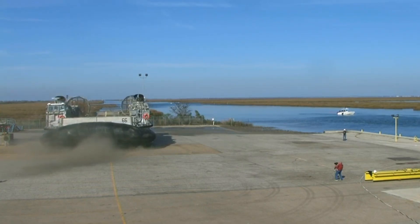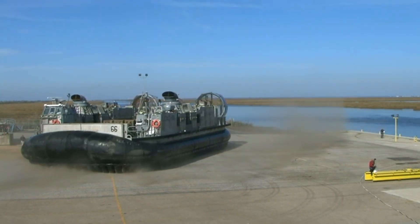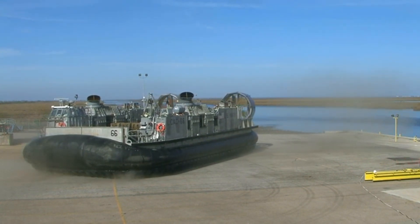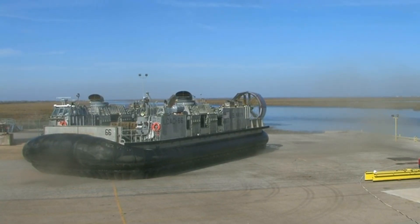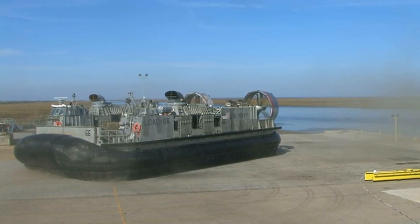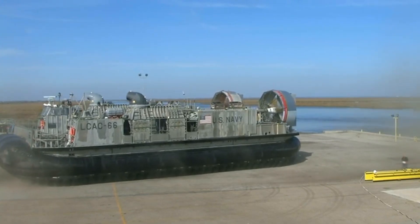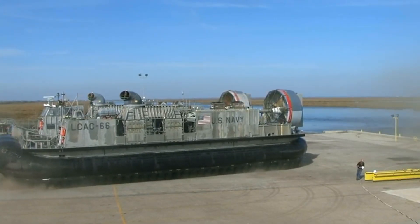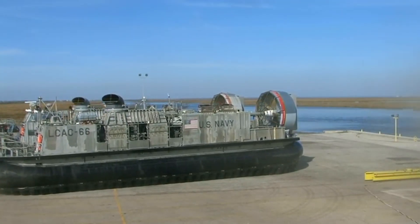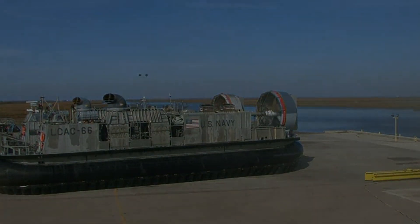The Navy's $4 billion hovercraft is operational — faster than the original, stronger than the original, and smarter than anyone expected. By 2035, it might not need us at all. You just witnessed the rise, collapse, and resurrection of America's most important amphibious platform. Do you think unmanned hovercraft swarms will change naval warfare? Drop a comment below.